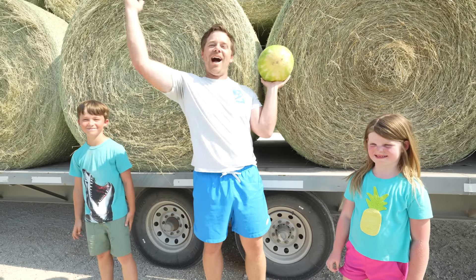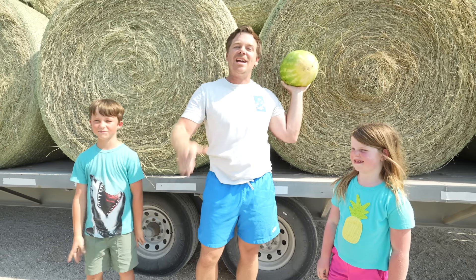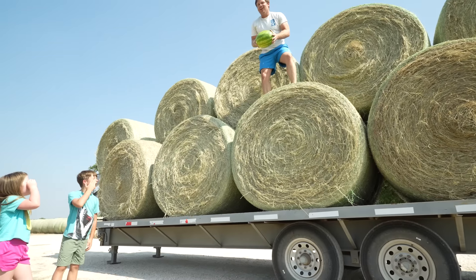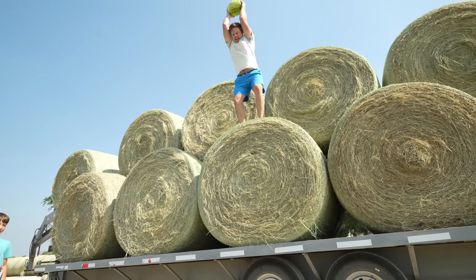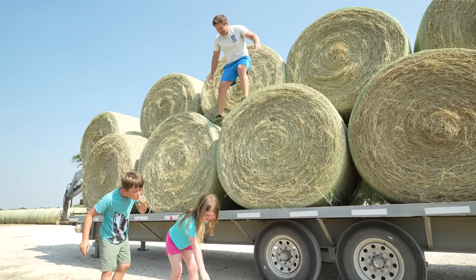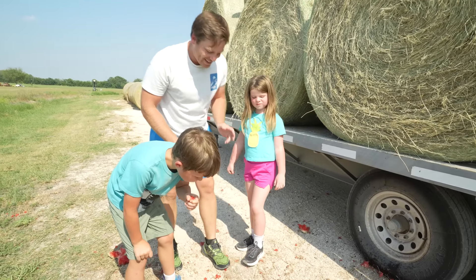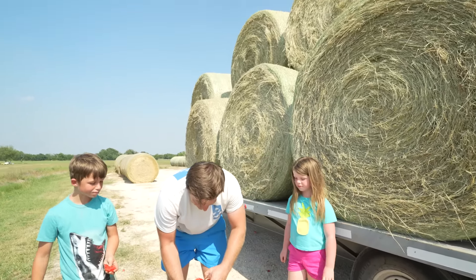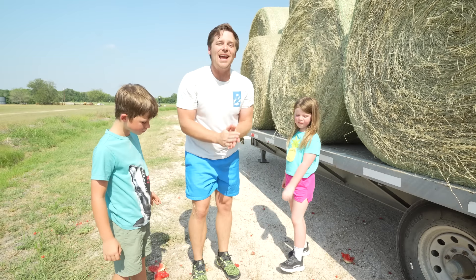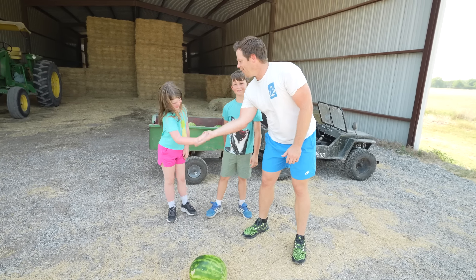Holly chose to throw it from super high, so I'm going to climb up all this hay behind me, throw it down, and watch the watermelon smash into a million pieces. Watermelon number one! It broke into eight million pieces, Holly! Holly, that was really cool. I love that idea. It really broke into a lot of pieces. How does it taste though? That is a really good watermelon.